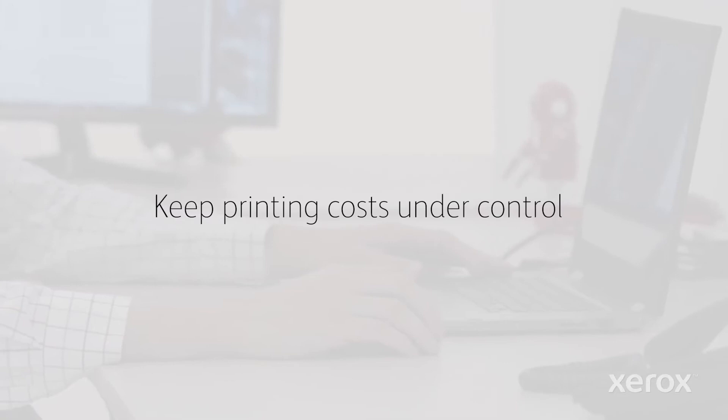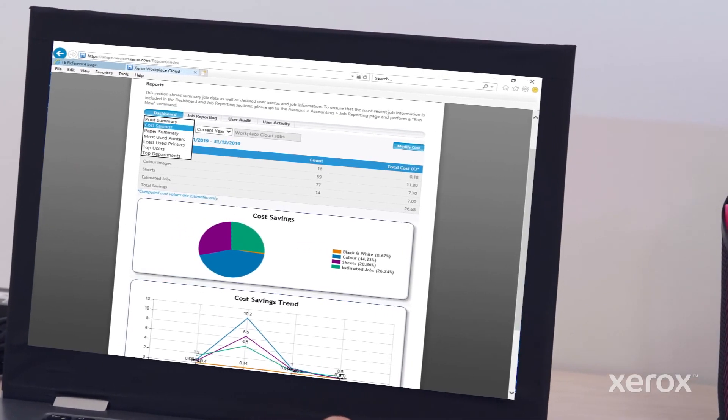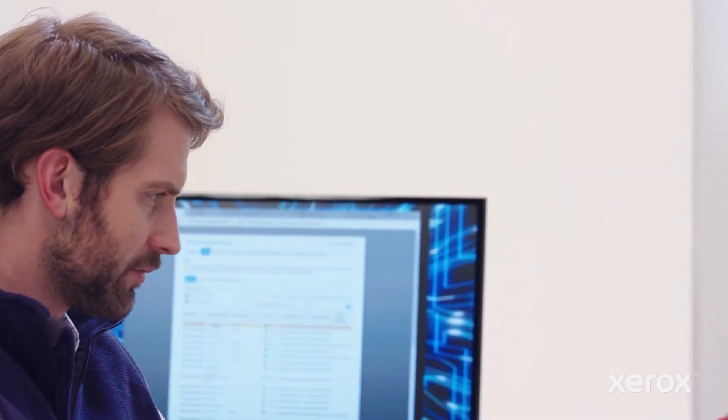Tracking and reporting tools make it easy to monitor print costs, and you can also add rules or quotas to further reduce waste.